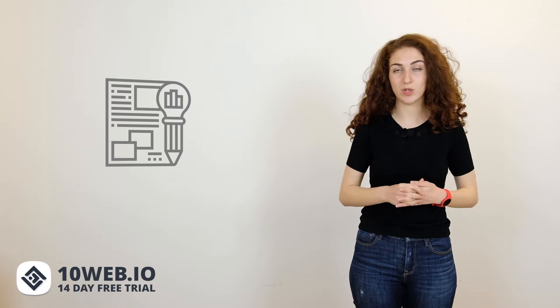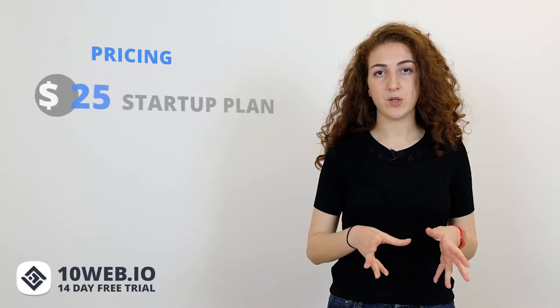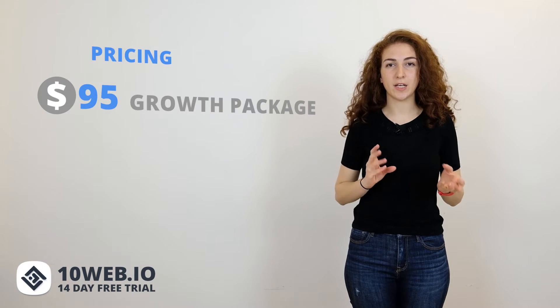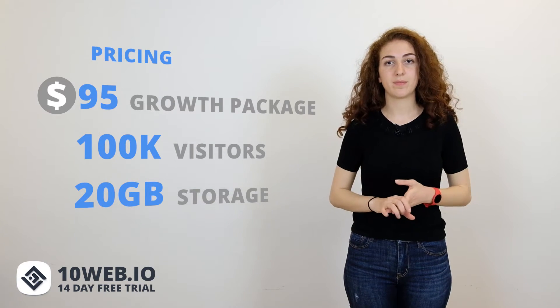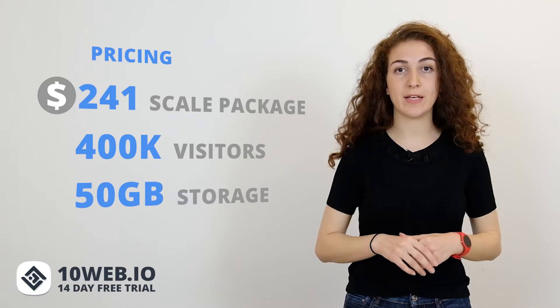Let's compare WP Engine and 10Web's key features in more detail. Pricing is the first element of our comparison. WP Engine's pricing plans are quite high. The annual startup plan for one website is $25 a month, including 25,000 visits and 10GB storage. The growth package includes 10 websites, costs $95 a month, and includes 100,000 visits, 20GB storage, and 200GB bandwidth. The scale package includes 30 websites and is $241 with 400,000 monthly visits, 50GB storage, and 500GB bandwidth.